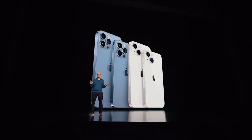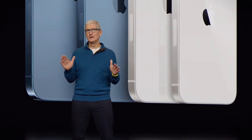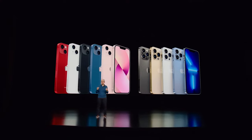It powers stunning graphics on the immersive Super Retina XDR display. In addition to all of its great capabilities, people also love the design of iPhone 13 and its wide range of beautiful colors.